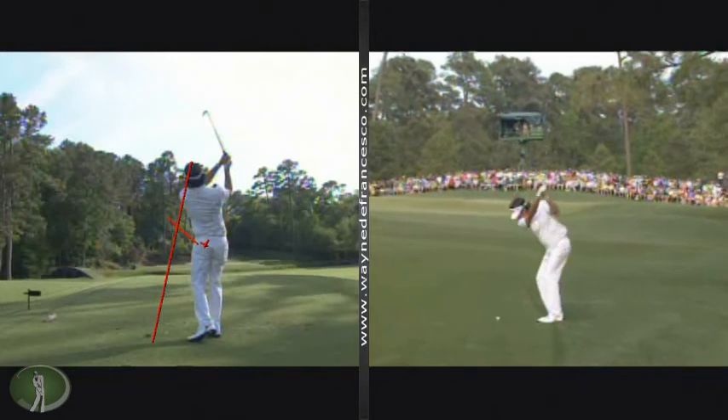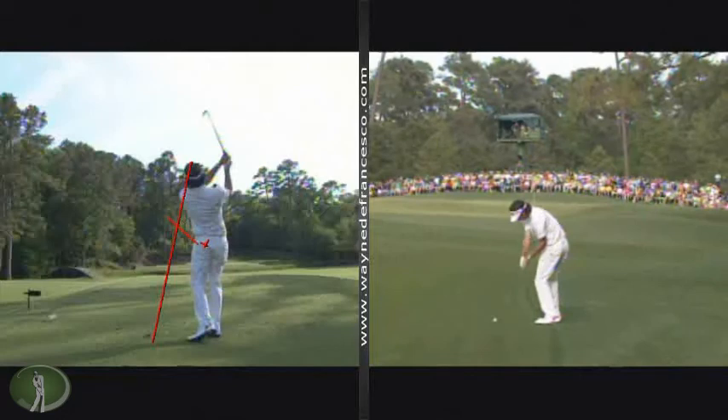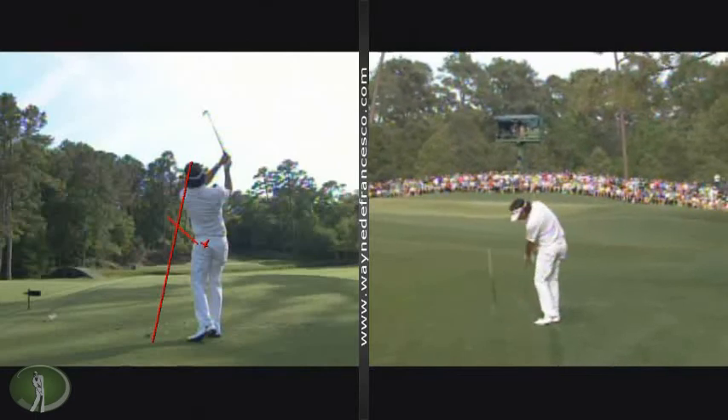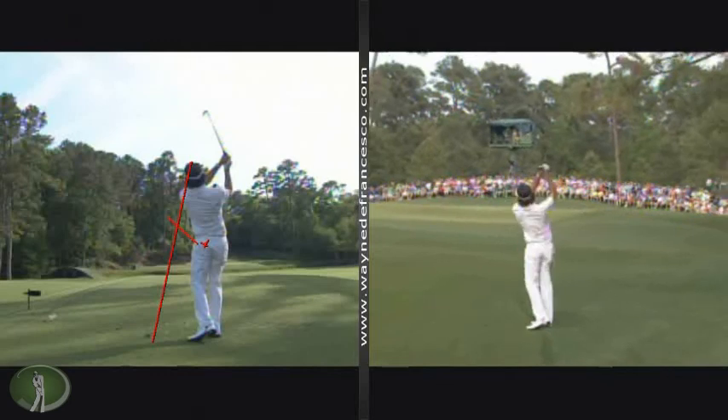Pressing into the ground, hands toward the ball, shaft shallowing — you see the upper left arm trying to get in front of the body instead of hanging back on the side, compression in the legs, the drive off the feet, the use of the glutes through the ball.